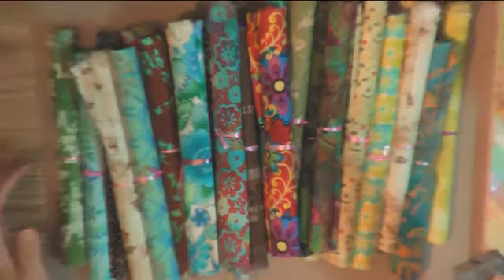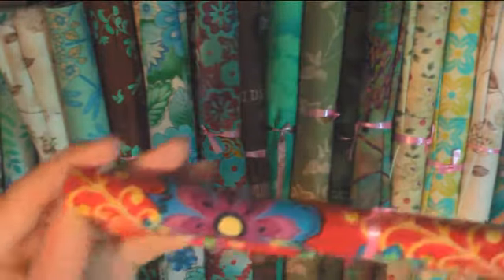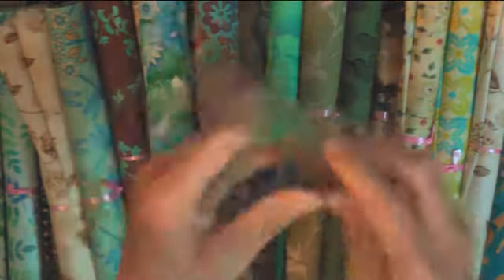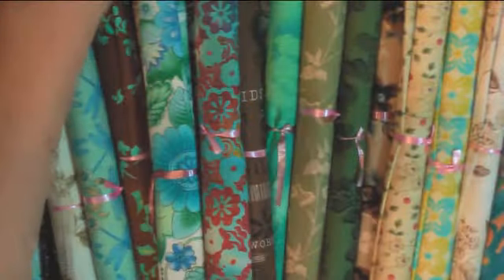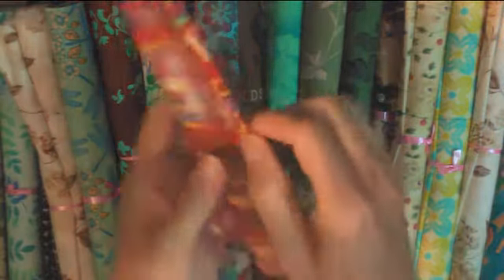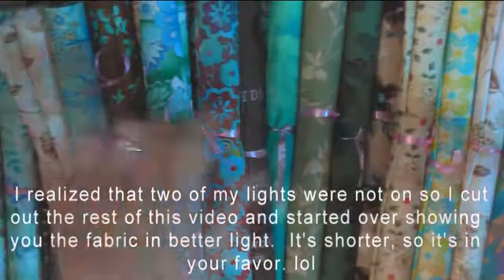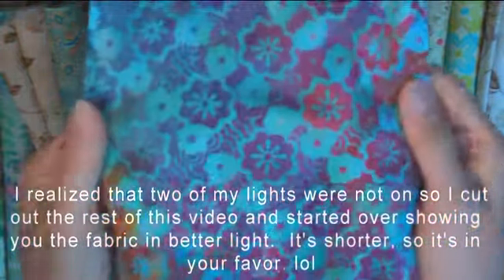I'll come a little closer now that you've seen the stack. I won't undo all of them because I know that will take forever, but I wanted to show you some of the colors that I got. You really can't do it justice. Look at that — does that not make your heart flutter? There are not many things that make my heart flutter: caffeine, fabric, art. And the lighting in here is a little bit different because it is night time.